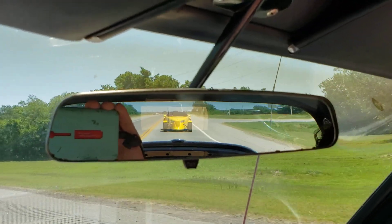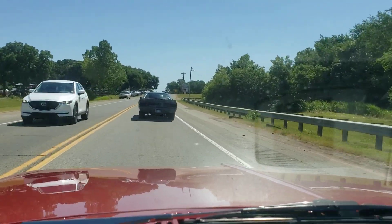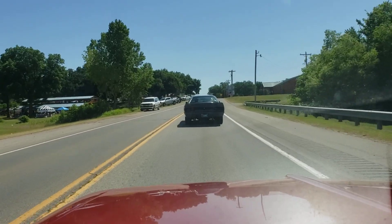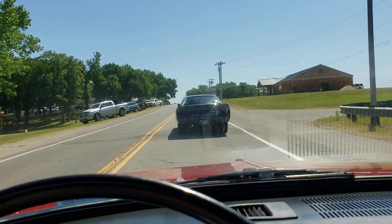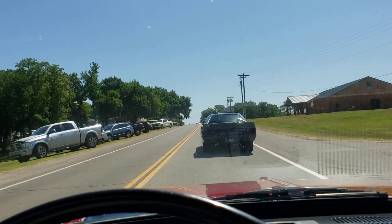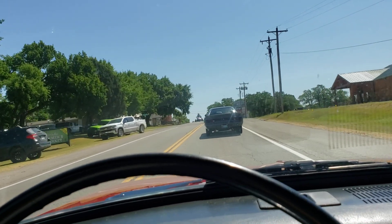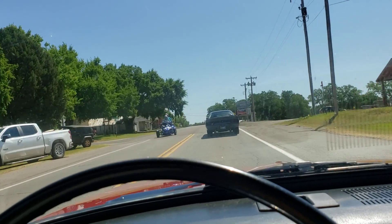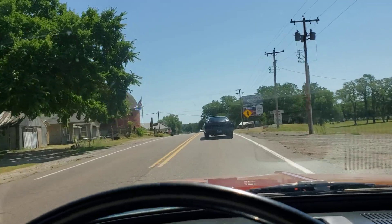We've got a little Plymouth Prowler behind us. Here we are coming up into Arcadia, following the 408 cubic inch small block destroyer Road Runner — fuel injected, 525 horsepower, 5-speed, 3.73 gears. It's a good running car.